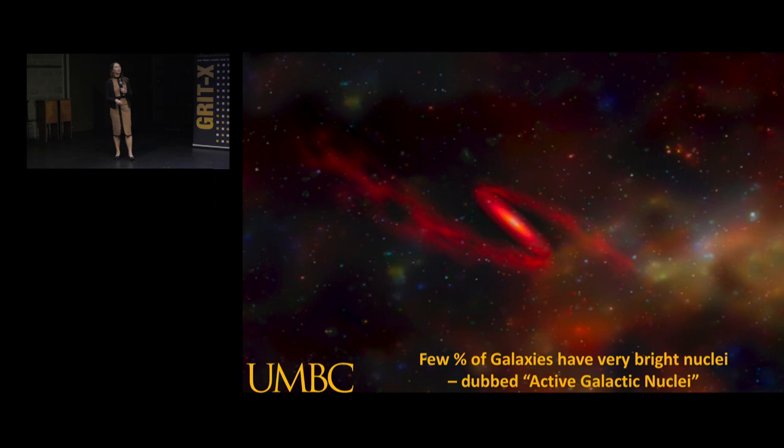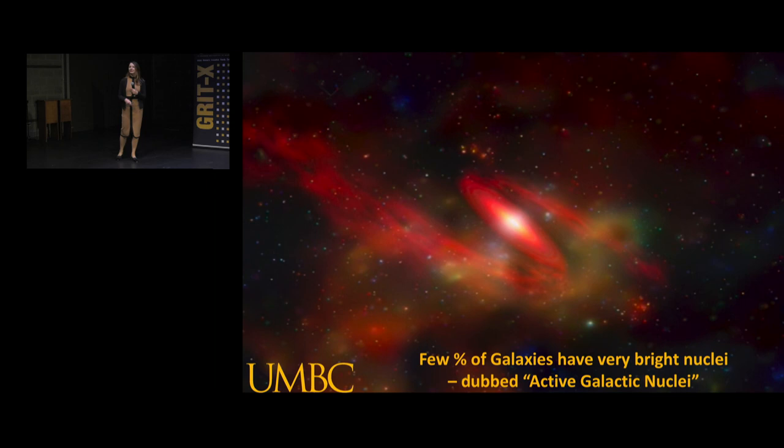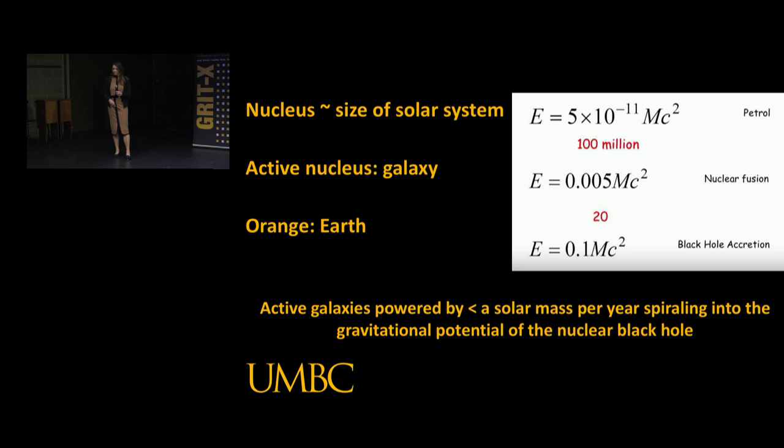Our thought is that material must be streaming somehow from the galaxy on towards the black hole, falling down that gravitational potential well like water down a drain hole. This red stream of material is an artist's representation of material falling in under the gravitational influence of the unseen black hole. As material falls in that gravitational potential, the disk that's formed has a lot of friction and so radiates a lot of light. That's how we convert gravitational potential energy into radiative energy - the fundamental source of energy close to the black hole of these active galactic nuclei.